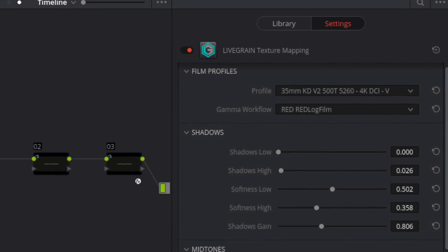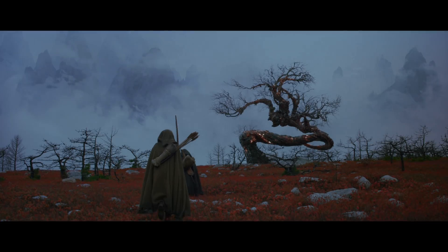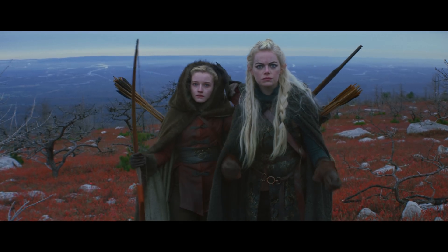Everyone had the idea eventually that we were going to add grain from the start. For this project in particular, we went with a subtle amount of grain. For the different eras, we actually changed the grain and the strength.